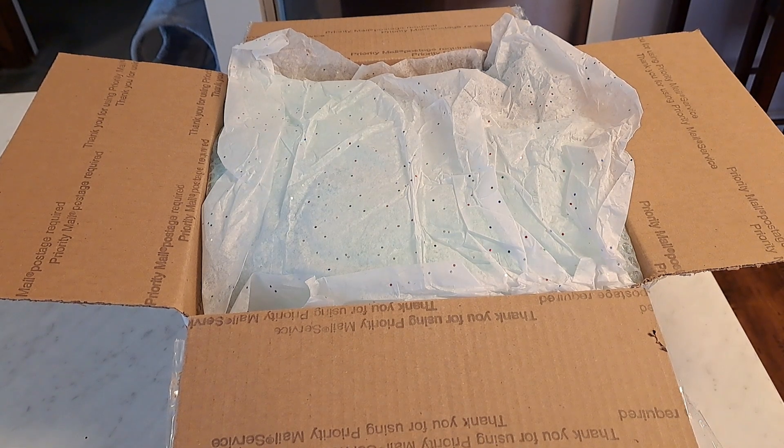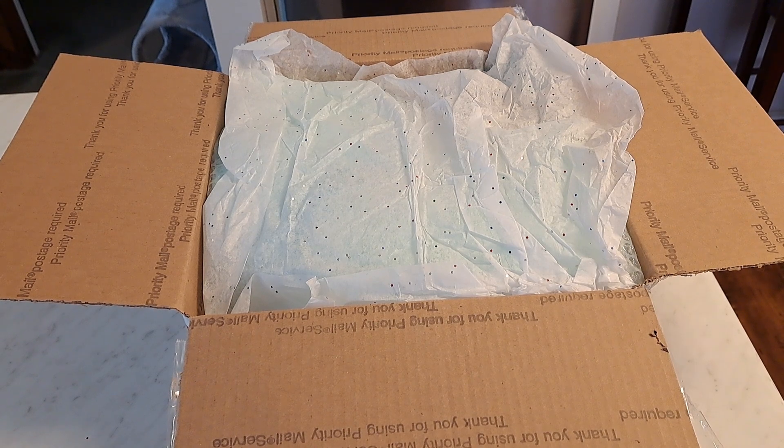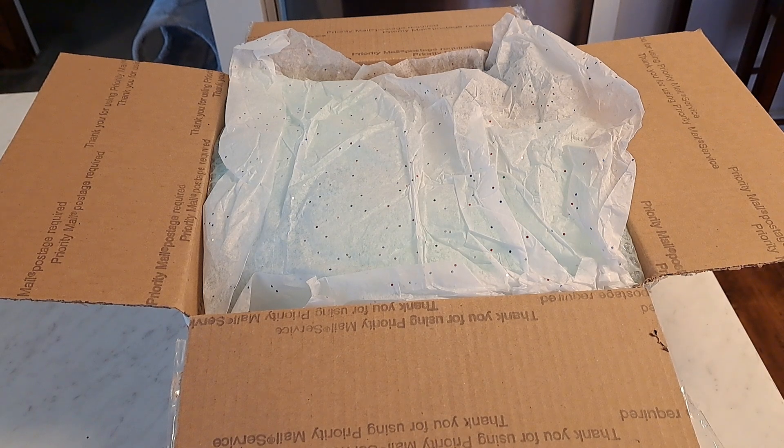Hello everybody, it's Bonnie from Bonnie's Pretty Poppet Reborn and Doll Nursery. How is everyone today? I hope you're feeling well, you've been able to spend time with those that you love, that you've had time to accomplish a few things you set out to do, and I certainly hope that you've had a chance to laugh and play and relax and just be yourself.